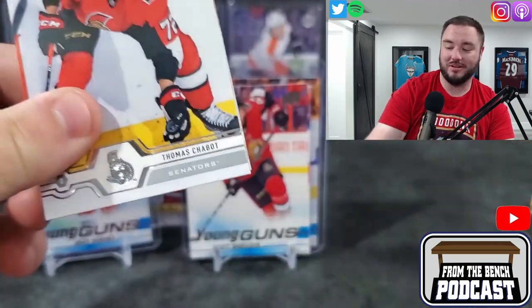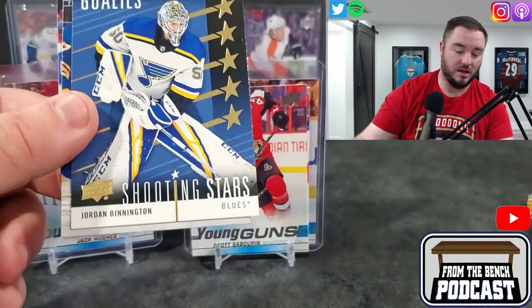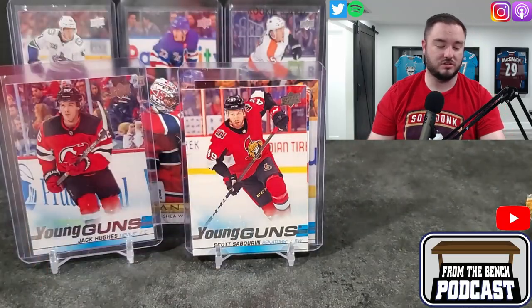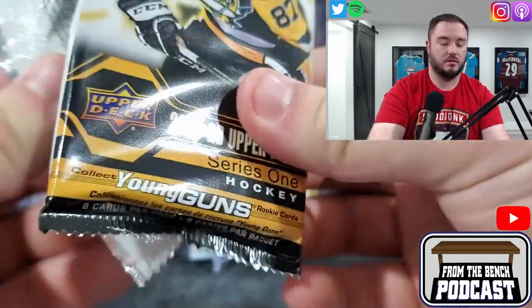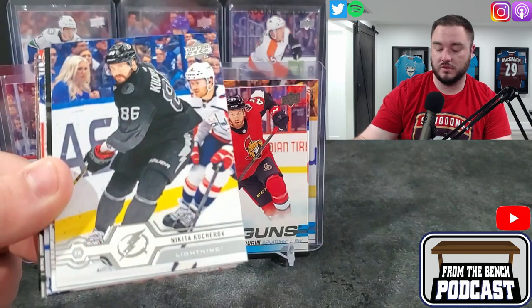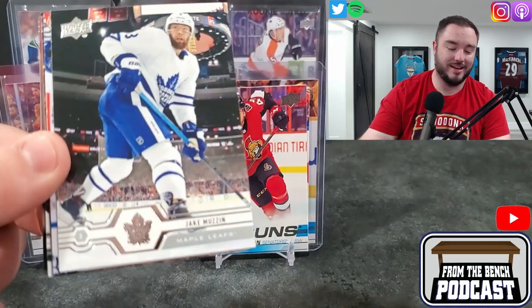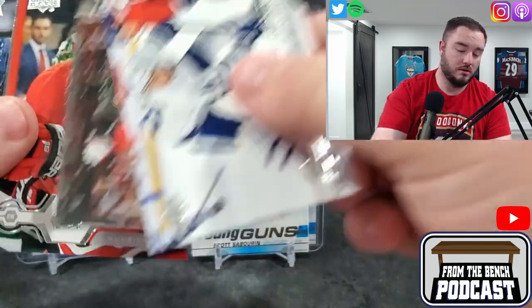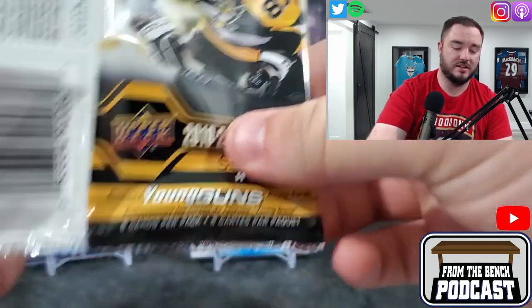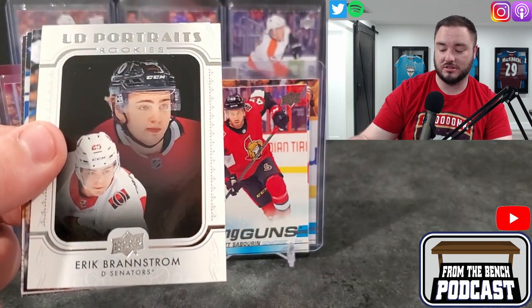It's funny because McDavid's inserts go for way more than Sid's stuff. Sid's pretty established - he's gonna be one of the top players of all time. Connor obviously puts up ridiculous points, but through the first couple seasons they're pretty much neck and neck. McDavid is the 'what if' - what can he become? We got a canvas of Shea Weber. Here's our next Young Gun - a right winger for the Senators, Scott Sabrin. Blake Lizotte and Scott Sabrin - not the two Young Guns you want out of a tin. He got in a fight with Wayne Simmonds, did not go his way.